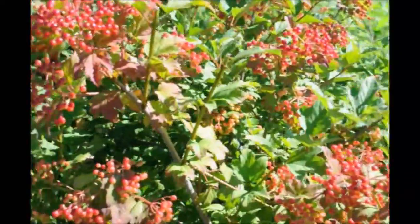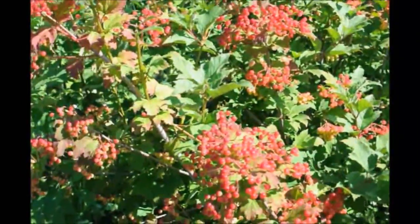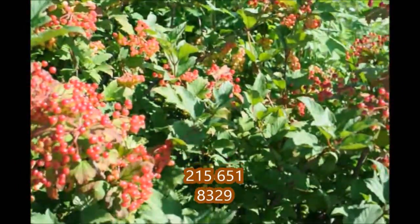This viburnum is available here at Highland Hill Farm on Route 313 in Fountainville, PA. You can call us at 215-651-8329.